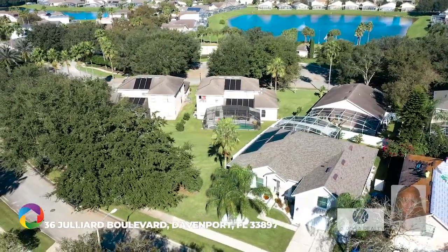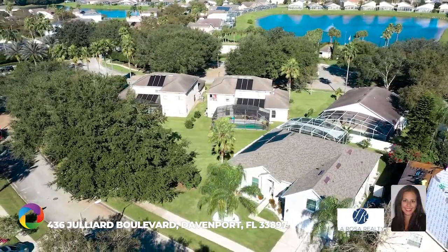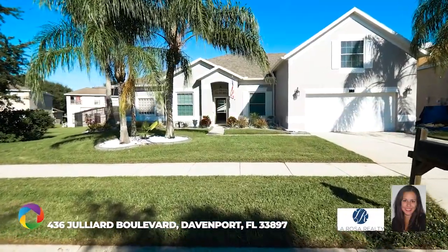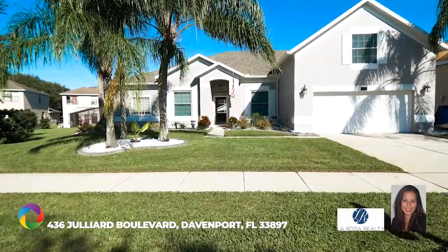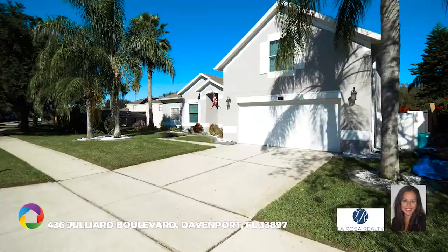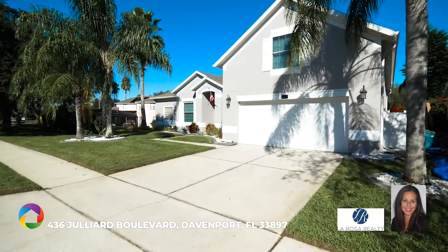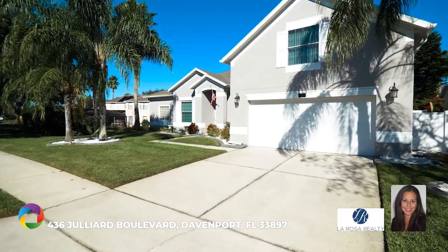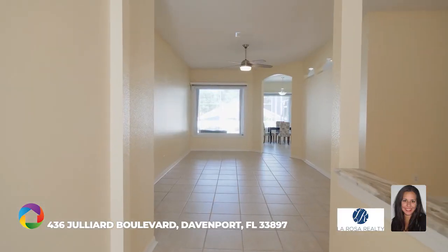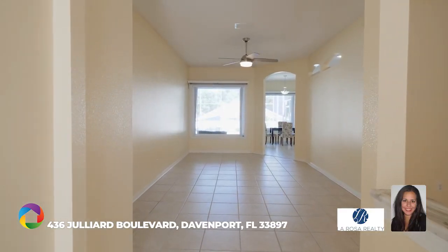Here's a fantastic opportunity to acquire this beautiful, immaculate, move-in ready five bedroom, four bath, two car garage single family pool home in the popular Hampton Lakes community. This home is excellent for a primary residence, a second home, a vacation home, or for an investment and short-term rental business. There's plenty of light and high ceilings as you enter.